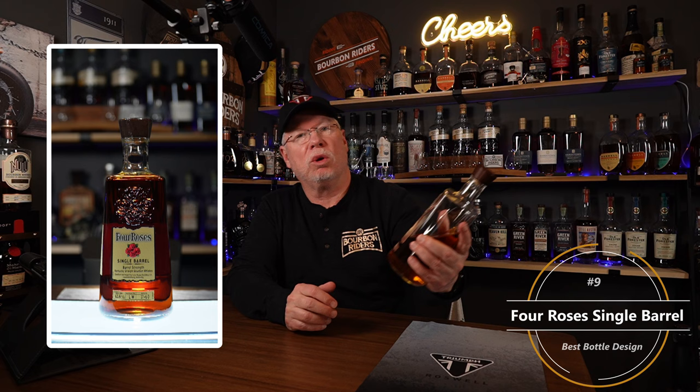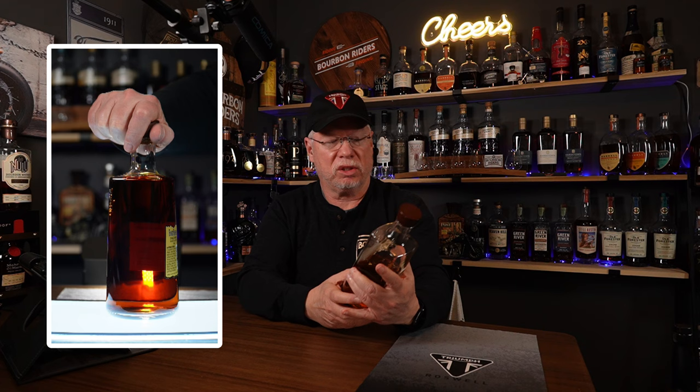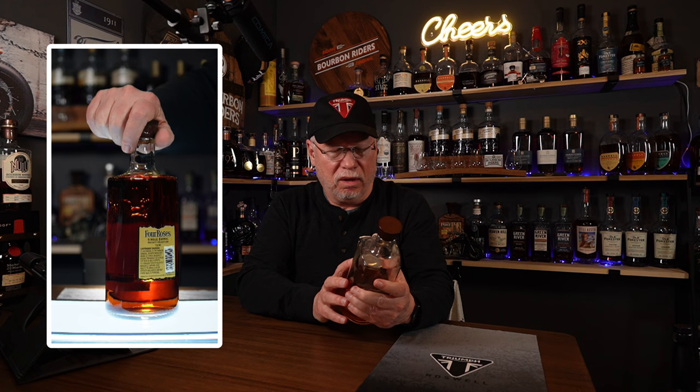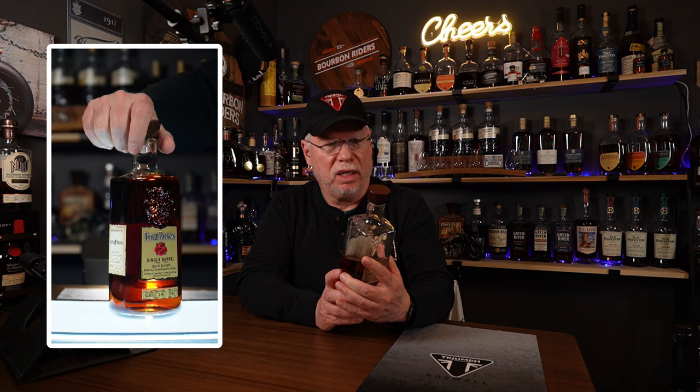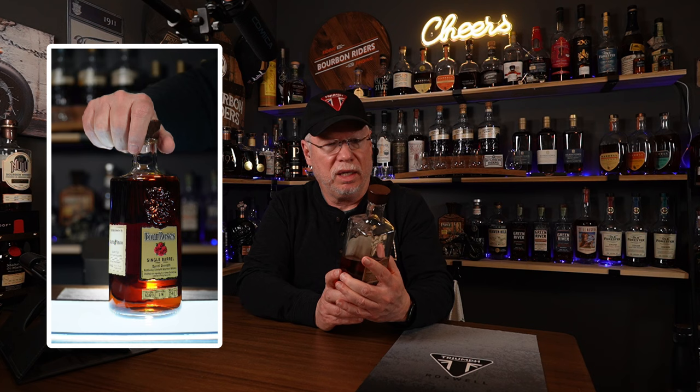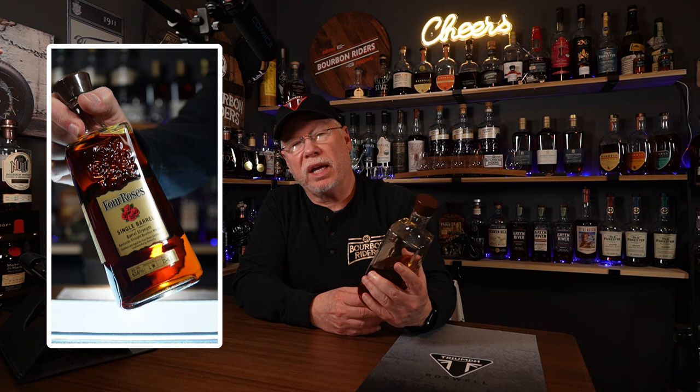I don't think there's anybody on the bourbon planet that won't recognize a Four Roses bottle when they see it. It's a unique design in that it's square at the top but round at the bottom. It has that Four Roses embossed design on it, and the labeling is very simple, straightforward, and unique. I can recognize a Four Roses bottle from across the room, and what they've done putting a very well-renowned bourbon into bottles — every Four Roses bottle I see, whether it's the single barrel or the single barrel barrel proof, are all in the same bottle.